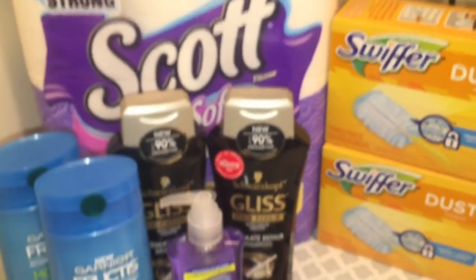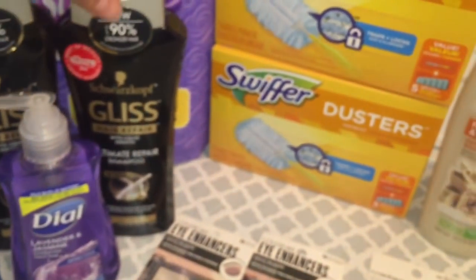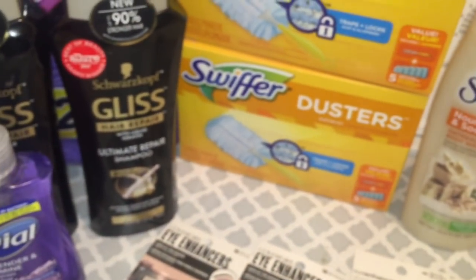That's it for this video! I just wanted to share my deals that I did today at Dollar General. Thanks for watching and I will see you back on my next video. Bye!